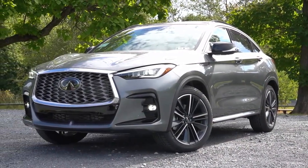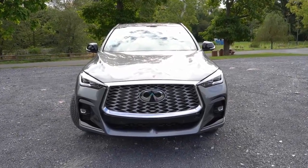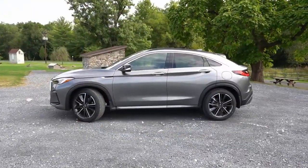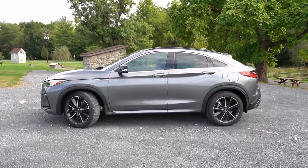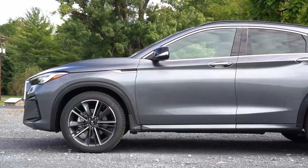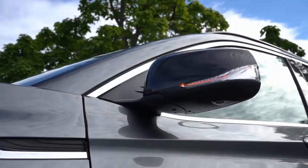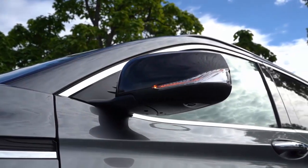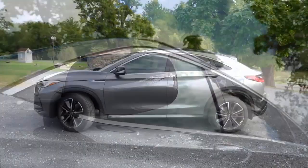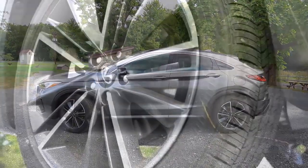Even though it's billed as a performance luxury SUV, the QX55 isn't very fun to drive nor is it particularly comfortable. For 2023, the QX55 adds some enticement by including more standard features such as advanced driver aids, leather upholstery, and other tech and comfort-related items. While we welcome the upgrades, they do little to address the QX55's drawbacks that are well-documented in our expert rating.